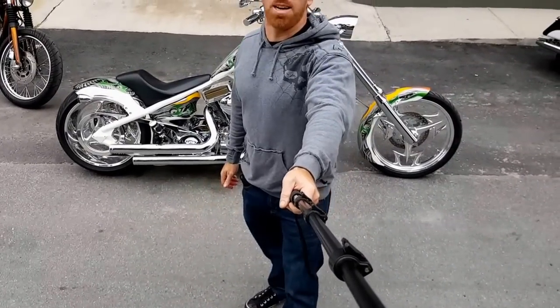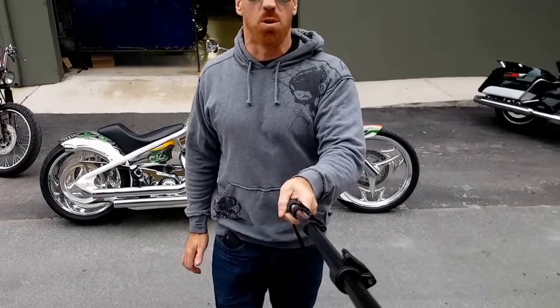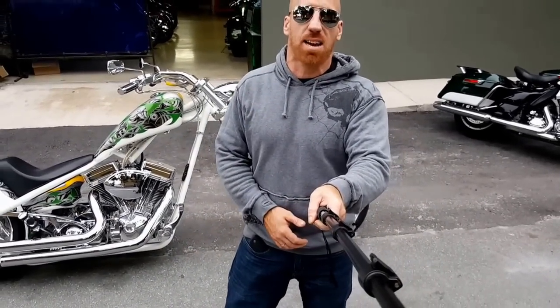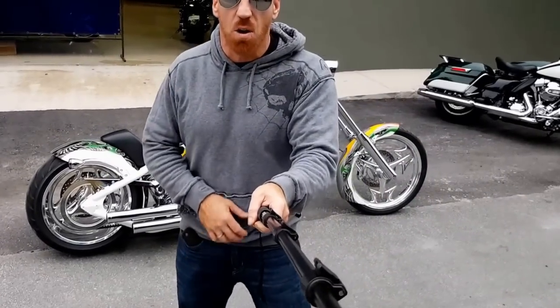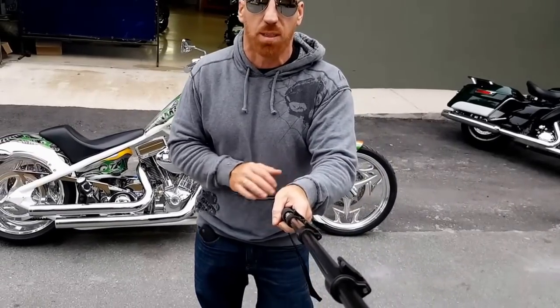Hey, what's up you guys? You know it. It's eBay Jake and we're outside the world famous Eddie Trotta Thunder Cycles in beautiful Fort Lauderdale, Florida. And yeah, buddy, if you've been out there looking for a badass custom chopper, if you've been hunting down a sweet Big Dog, or if you've been specifically looking for a Big Dog Ridgeback in immaculate condition with low miles,